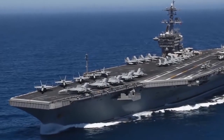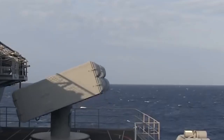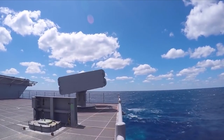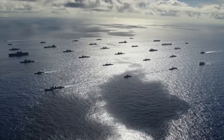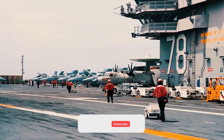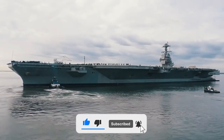The Gerald R. Ford will be equipped with RIM-116 RAM and RIM-162 ESSM anti-aircraft missile systems for air and missile defense. Such weaponry will enable the ship to intercept dangerous targets at ranges up to 50 kilometers. In addition, to protect against threats in the close-in zone, several anti-aircraft artillery systems will be installed on the aircraft carrier.